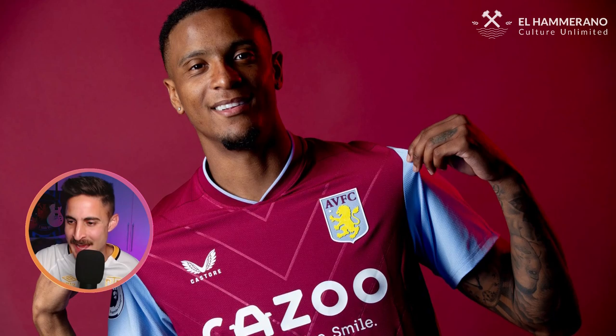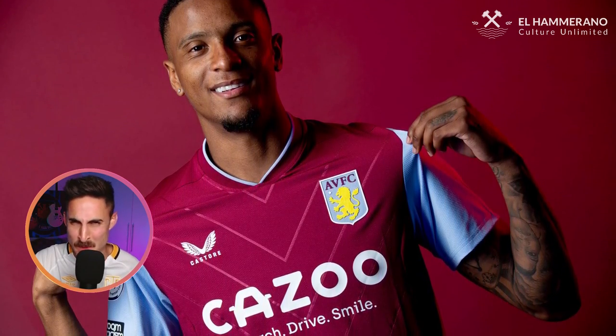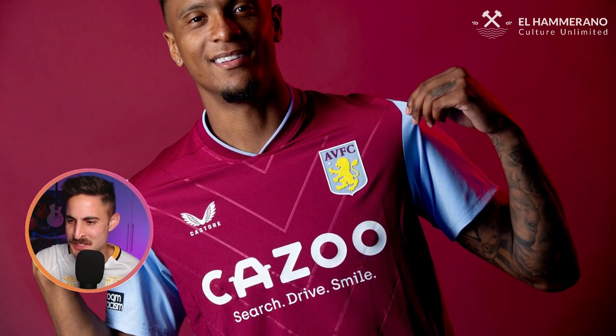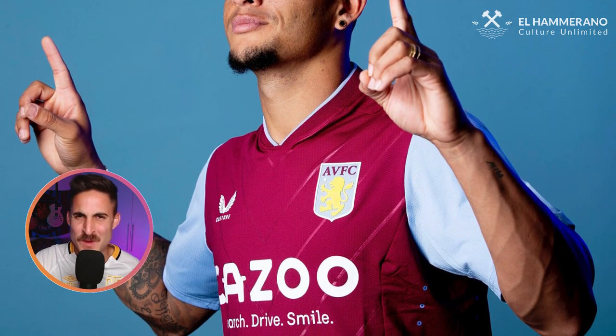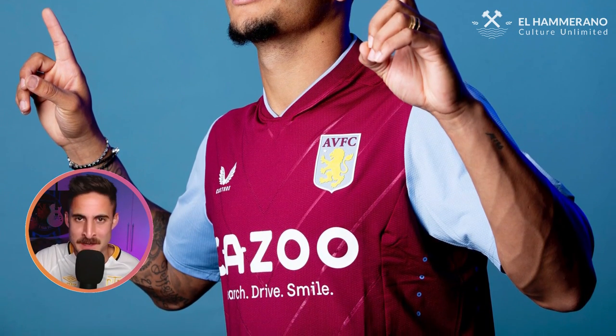Next up, we've got the Villains. This is Claret and Blue — you think of Claret and Blue, you're going to think of the best football club in the world, West Ham, or you might think of Burnley, or even Scunthorpe, but obviously you're going to think of Villa too. This isn't the greatest jersey — there's a quite interesting chevron design on the torso, but it's nothing special. Not much imagination went into this kit. It's not bad, but it's a bit meh — an average offering from Castore and Aston Villa.